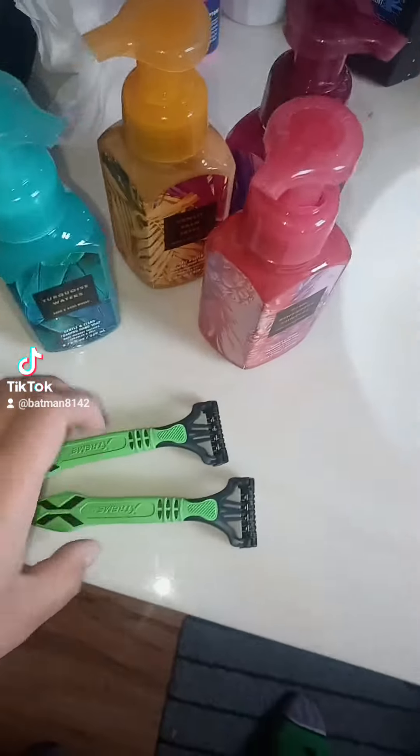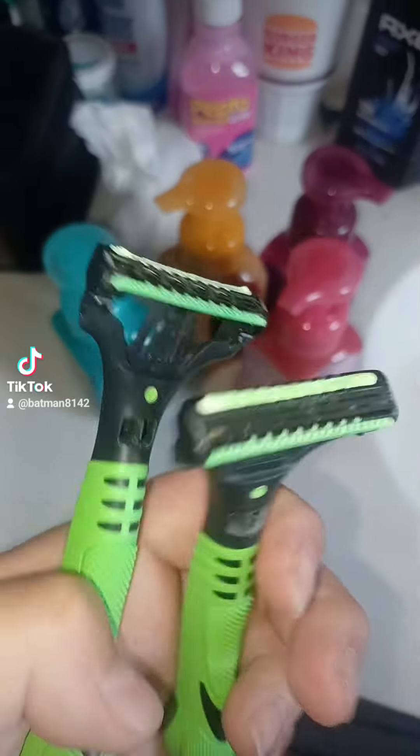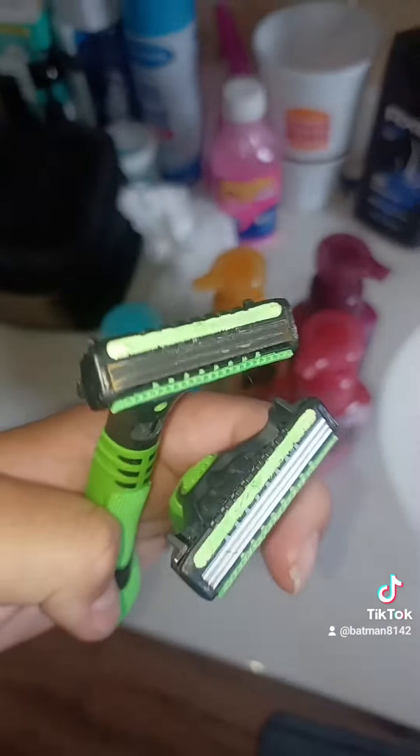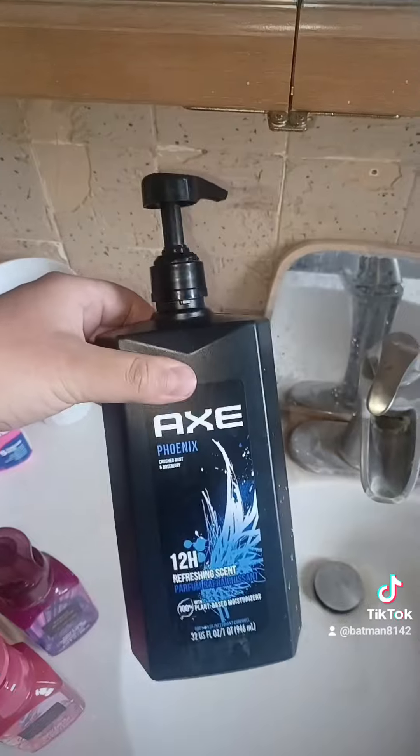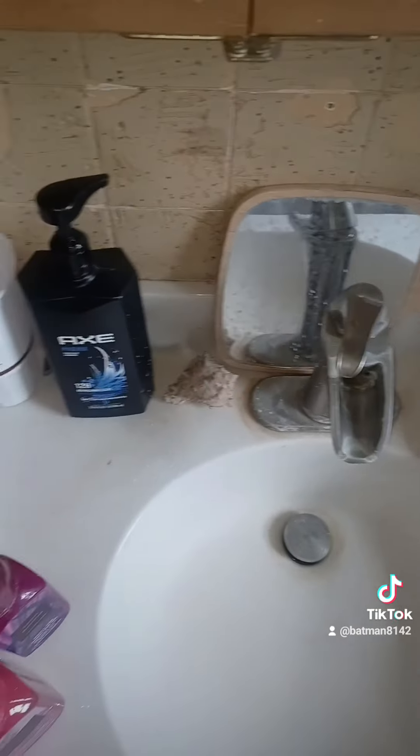I also use these razor blades to shave my beard. And this one here is an Axe Phoenix soap — this one's empty. This one I use in the shower.